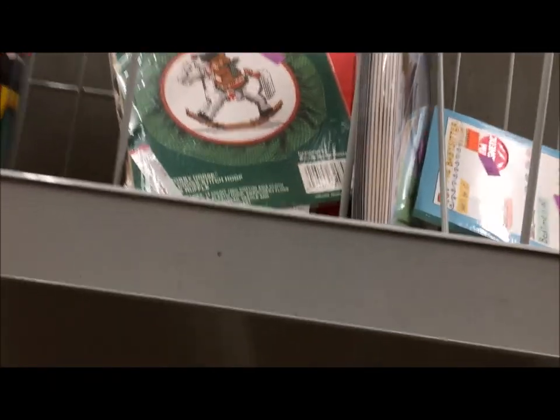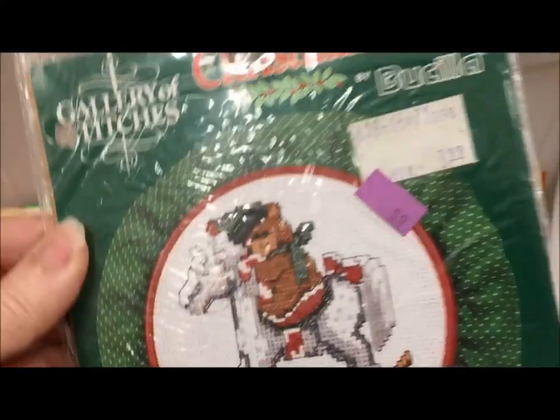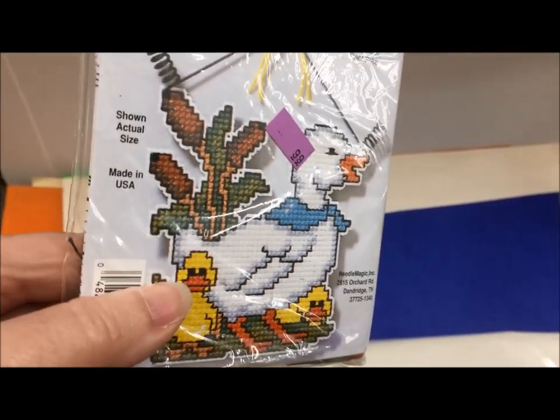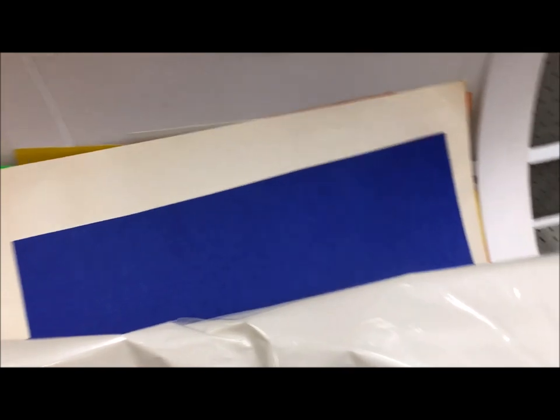They had a couple of little tiny cross-stitch kits — here's a teddy bear on a rocking horse by Bucilla. And then, okay, it's a goose with a bow, but it's way cuter than the goose with the bow that was on the milk can. If you're going to buy a goose with a bow, I guess that would be the one you'd want to buy.